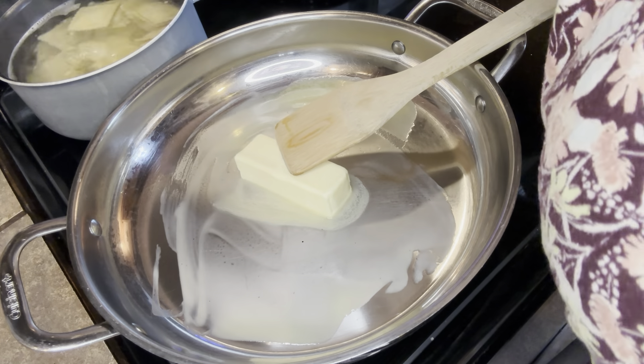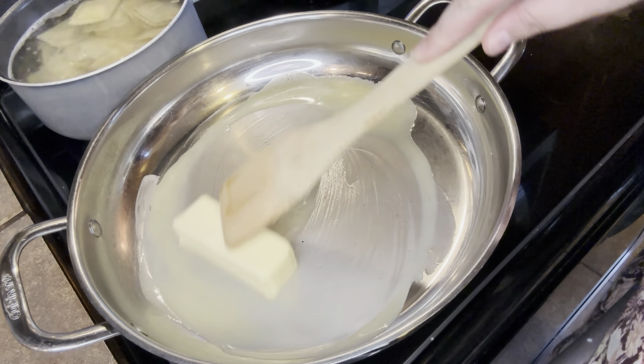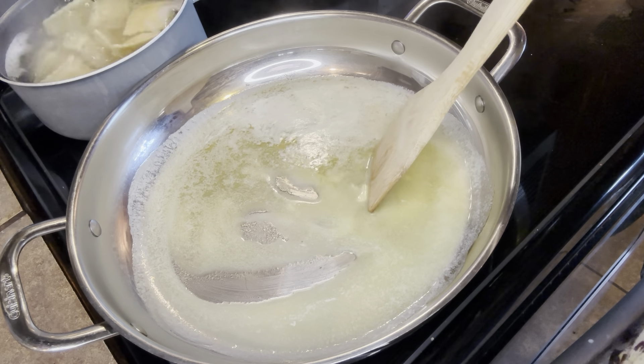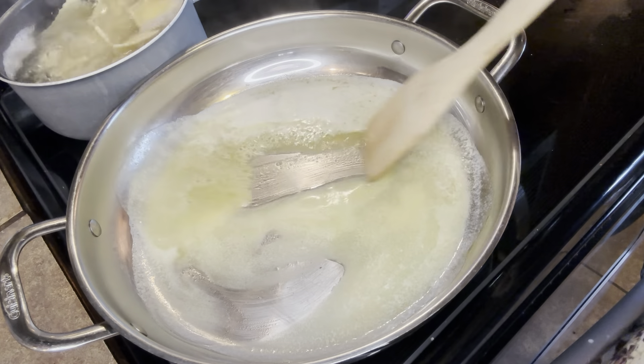You're going to melt your butter. I used a little less than a stick — about seven tablespoons. You're going to get that all the way melted. Your pan needs to be on medium to high heat. You don't want it too hot, but you want it to be able to cook the butter.